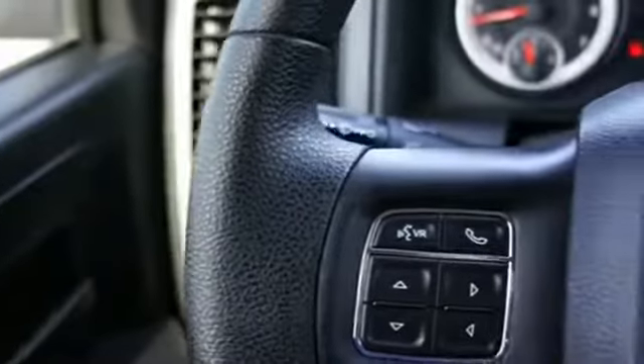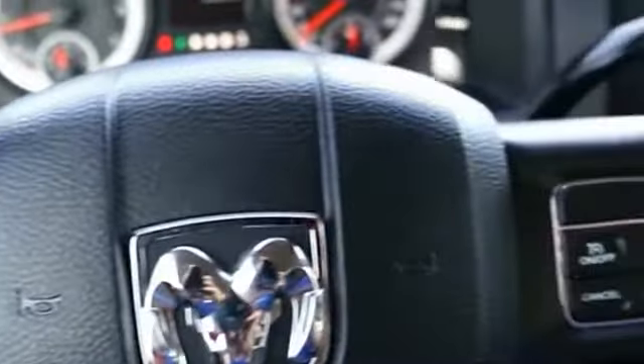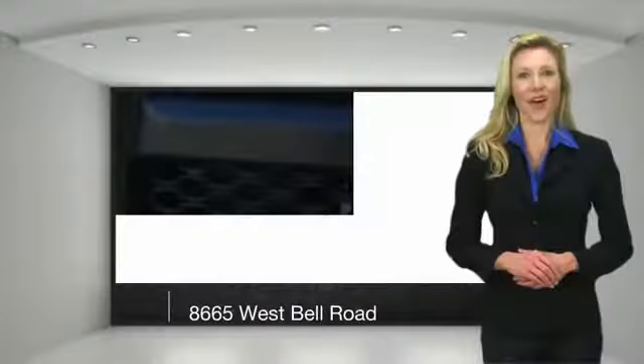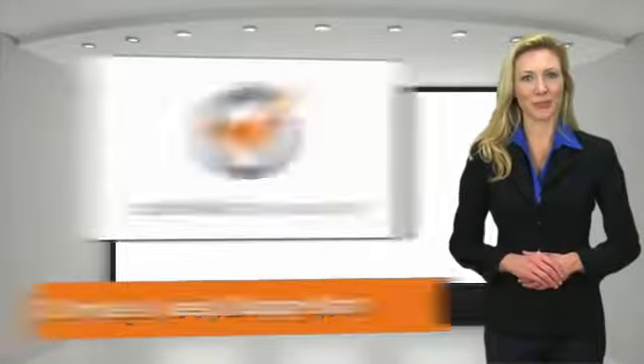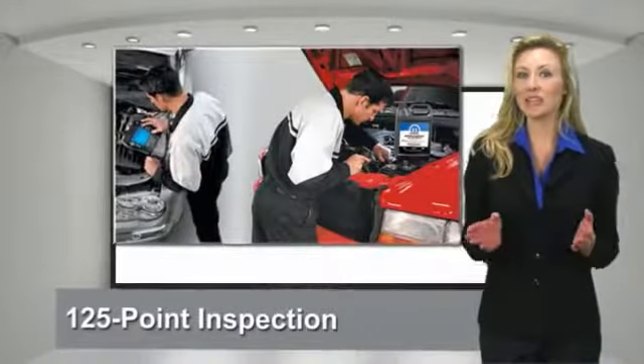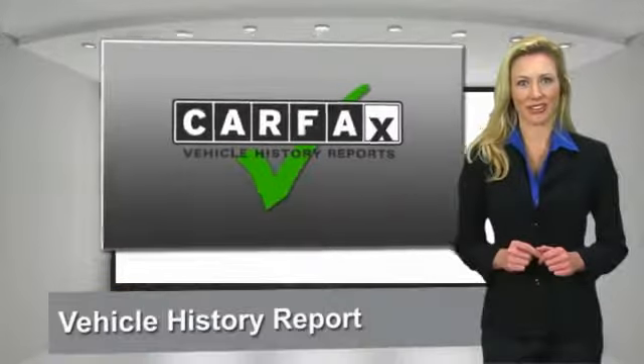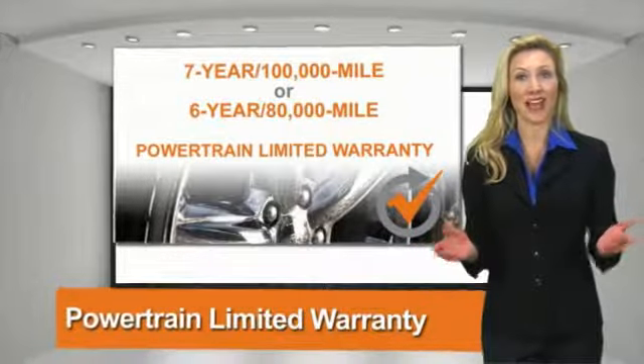Call or drop in for a test drive today. All Chrysler Group certified pre-owned vehicles pass a stringent process guaranteeing that only the finest vehicles get certified. Ask your dealer about available lifetime warranty upgrades.